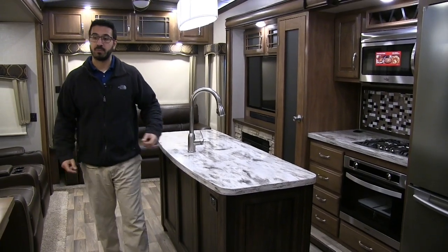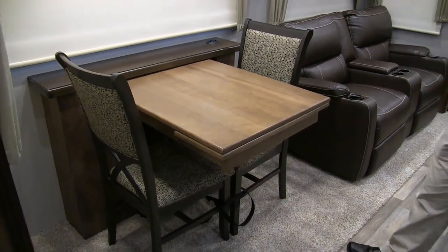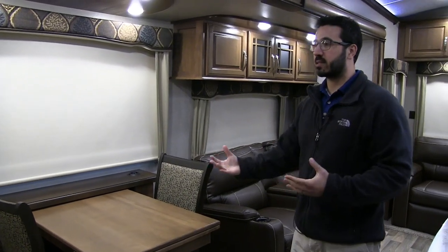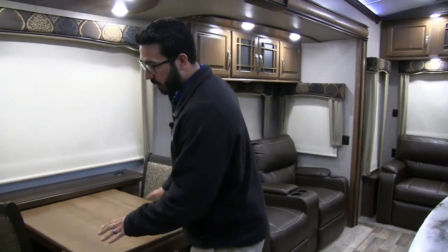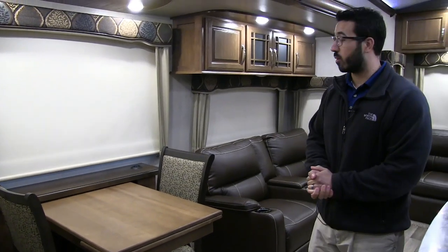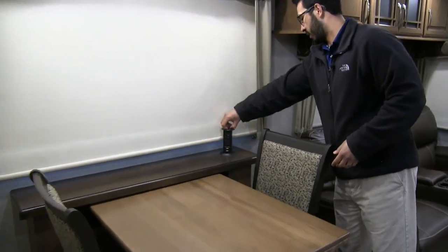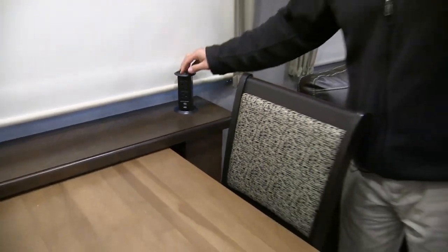Right over here in our door-side slide, you have the buffet-style table. I like that they did this — it tucks away when you're not using it, and when you want to use it, it's easy to pull out. It has a leaf in there as well, so you can easily seat four people. It also comes with two foldable chairs. You'll notice the power tower right over here, so if you need to plug anything in, you have that, plus another electrical outlet down below.